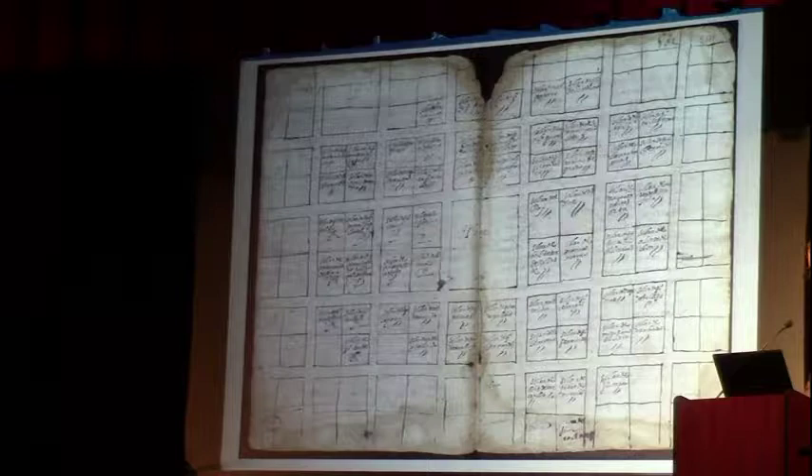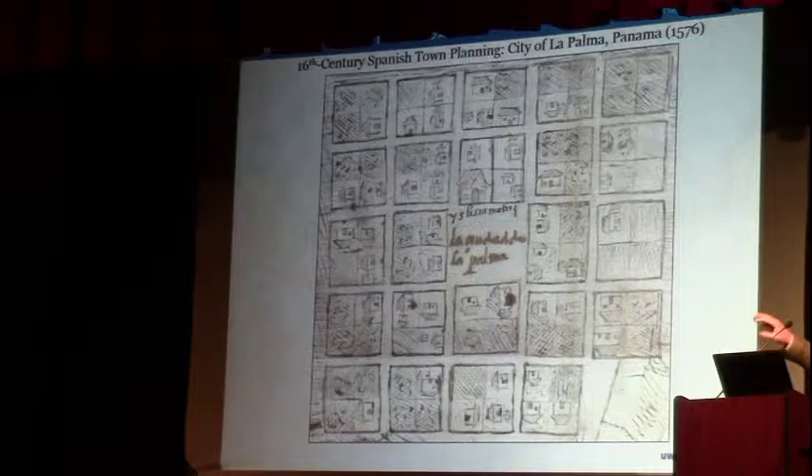A drawing of the little houses shows that each lot would have multiple types of structures — residences and warehouses, maybe kitchens — with a church right on the plaza. This is the kind of thing we're actively looking for at the site.